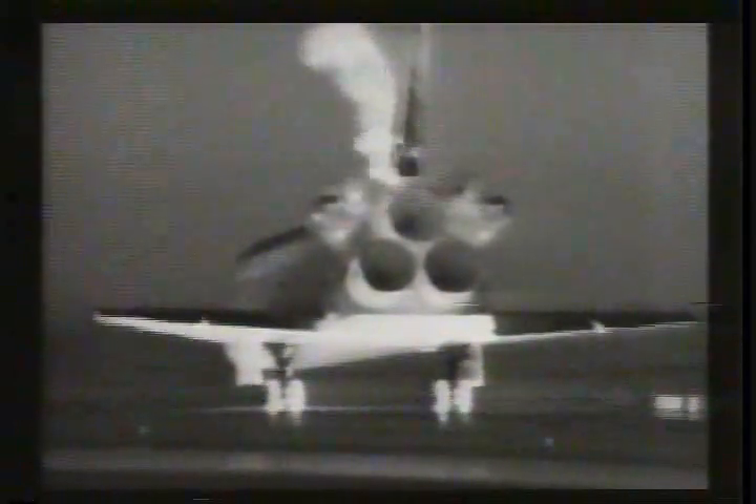Houston, Discovery, wheel stop. Roger, wheel stop, Discovery, and congratulations, Frank, on making the first night landing of the space shuttle at KSC, and for demonstrating in dramatic fashion on this flight the truly unique capabilities the space shuttle provides the United States space program. Thank you very much, Kelly. It's a real honor to bring it back to KSC where they work on it and make such a nice machine fly so well.